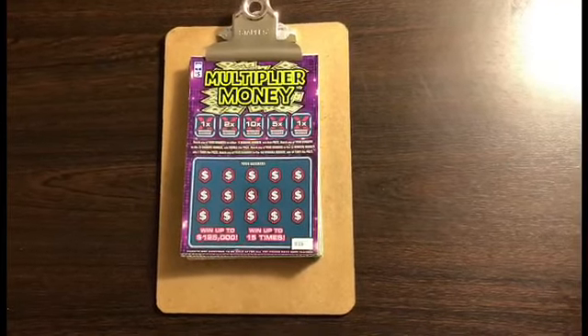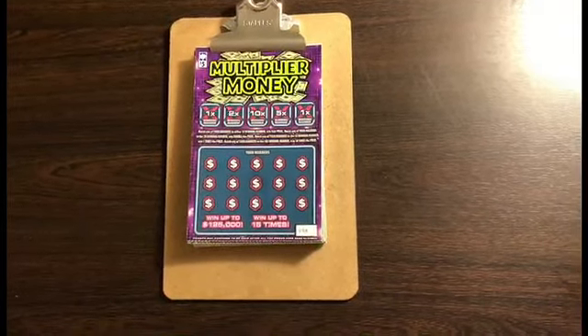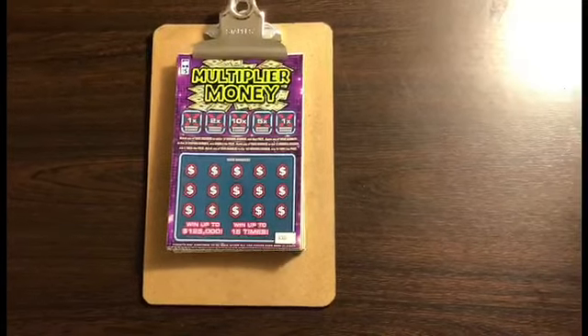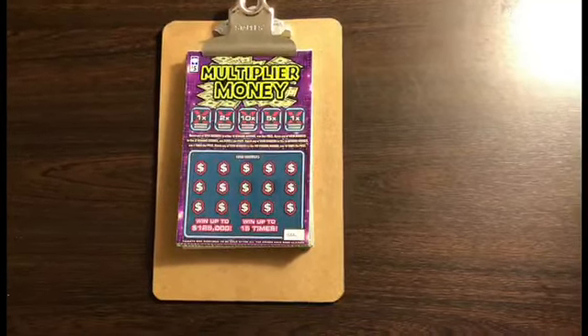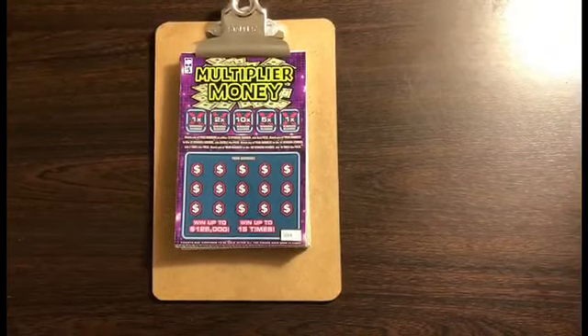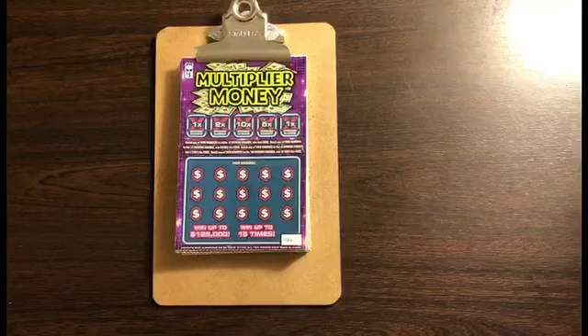Hey everybody, it's your girl Allie and we are once again fortunate to have Lillian join us. Lillian is my sister and she loves to scratch. She bought a couple of scratch-offs and she's going to do some scratching, so we're going to watch her.